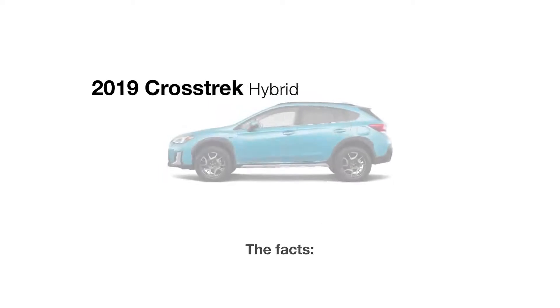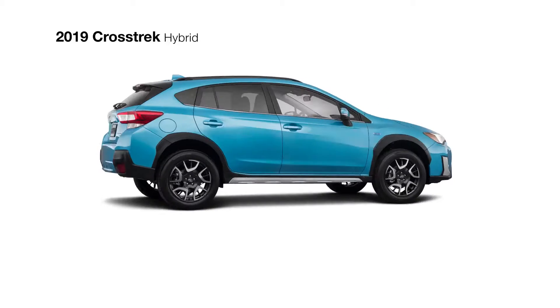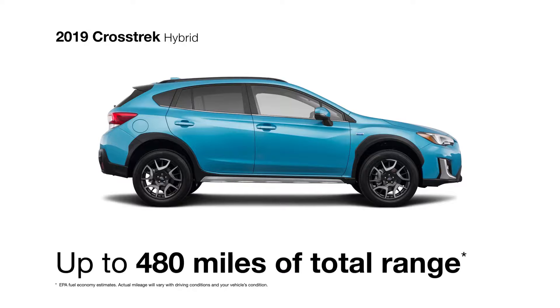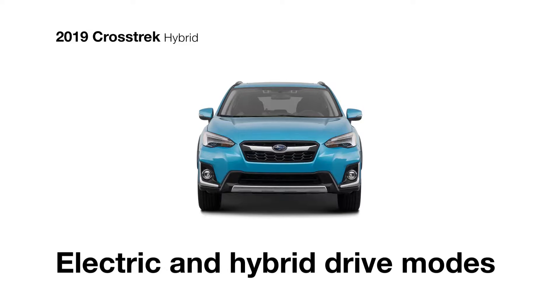Introducing the all-new 2019 Crosstrek Hybrid — wildly capable and exceptionally efficient. The Crosstrek Hybrid features the all-new Subaru StarDrive technology, a hybrid system that allows for 90 MPGe and up to 480 miles of total driving range. What makes the Crosstrek Hybrid so special is its flexibility: it can automatically alternate between electric and hybrid drive modes for optimal efficiency or responsiveness depending on the driver's needs.